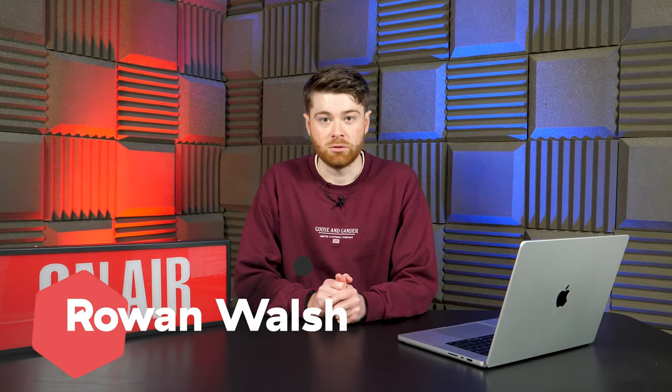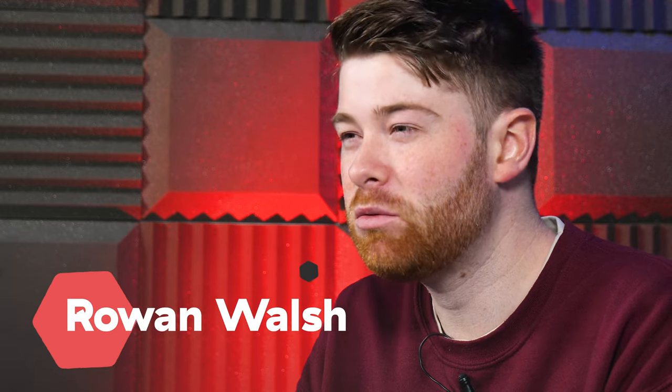Hey, it's Rowan here from Radio.co. Remember the old saying, if you build it, they will come? In today's globally competitive market, just having a product isn't enough. But using the right marketing methods, drawing people in is easier than you might think. So let's have a look at 20 quick and easy ways to promote your radio station.